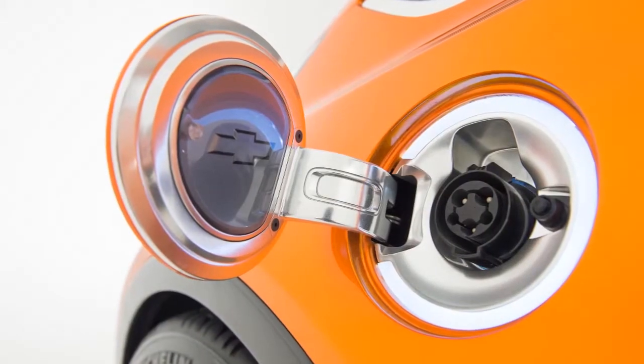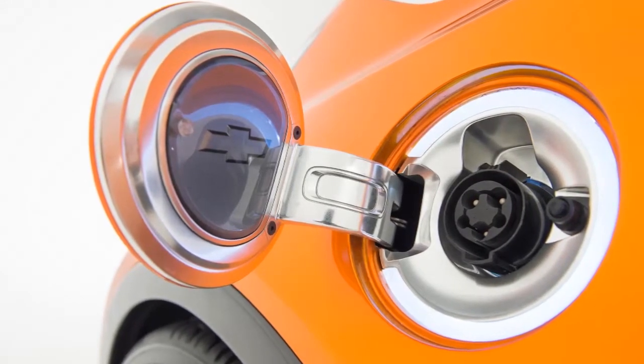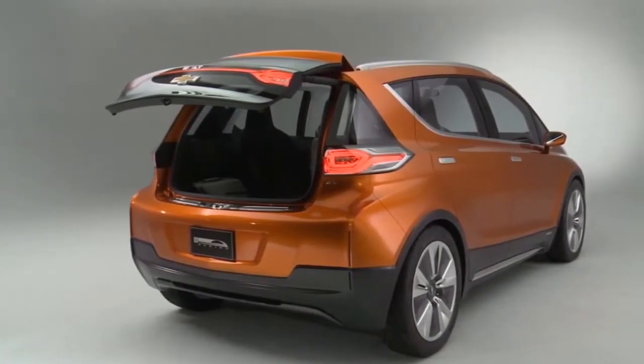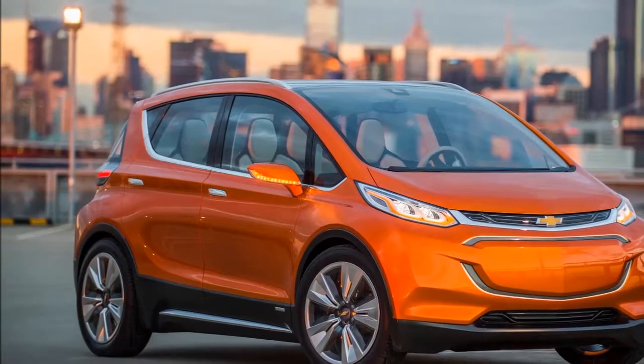After producing the Volt plug-in electric hybrid and the limited-availability Spark EV, Chevrolet finally has an all-electric car for the masses. The company debuted the production Chevy Bolt to great fanfare during a keynote from CEO Mary Barra at CES 2016.